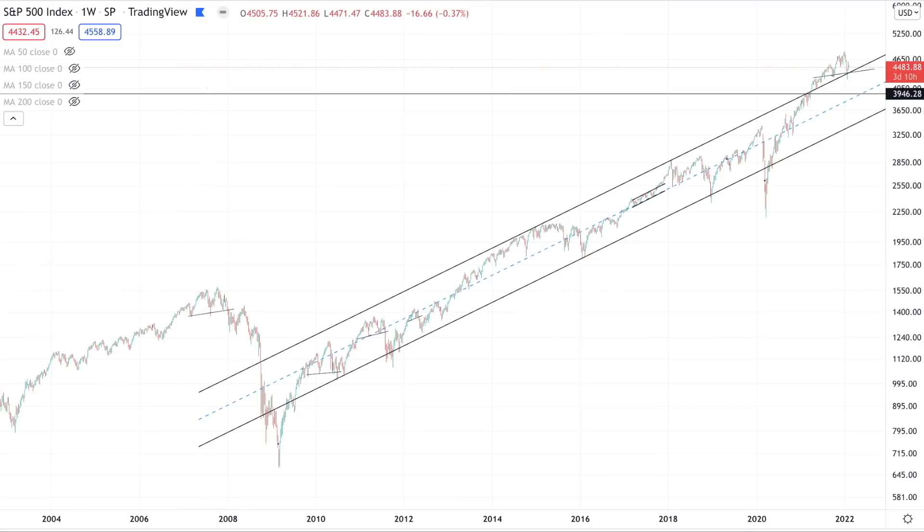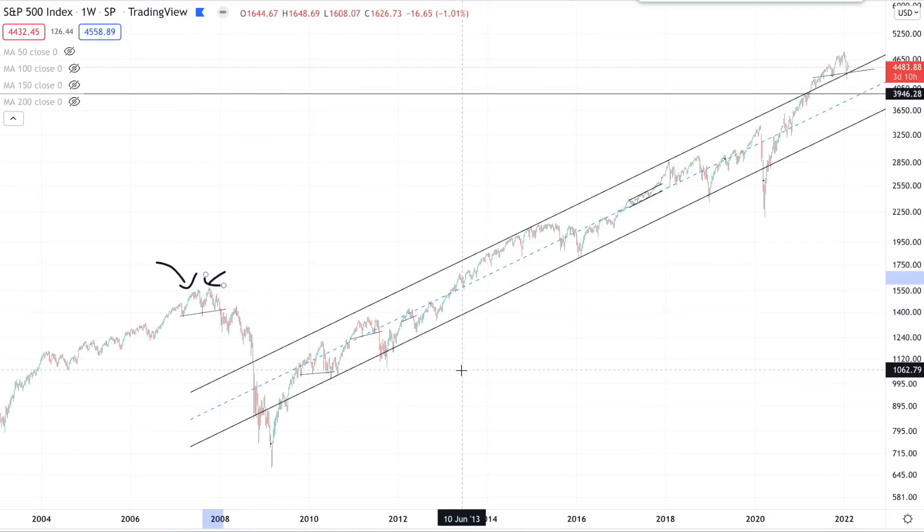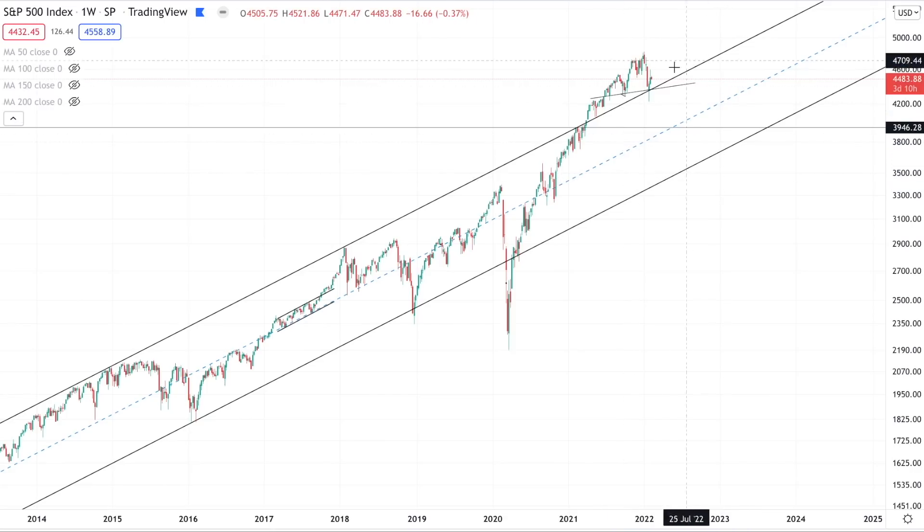As we're going to discuss in this episode, we had a similar pattern back in 2007 that really marked the top of the bull run before the great financial crisis. We're going to be talking about this pattern in detail and of course many other factors that we're currently looking at to determine our strategy on U.S. equities.